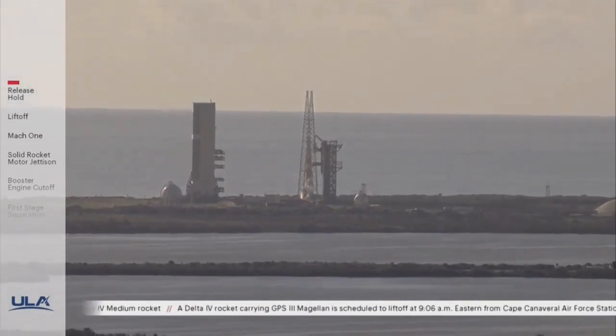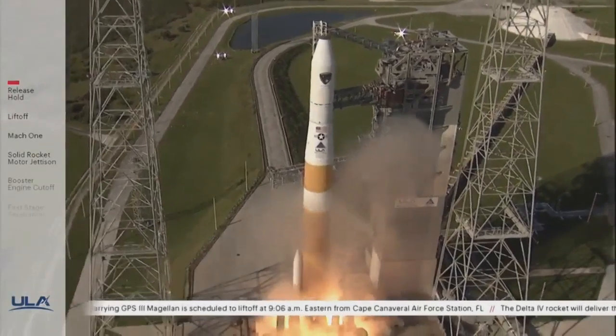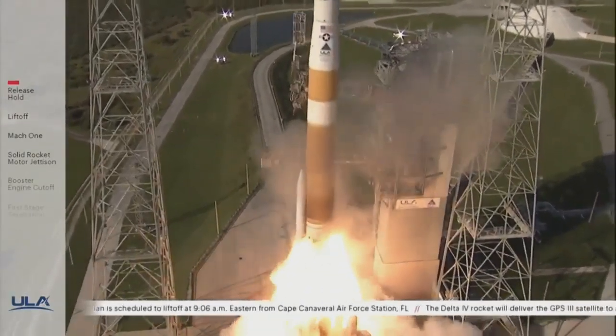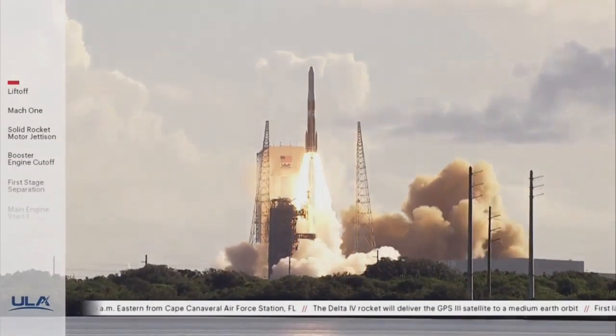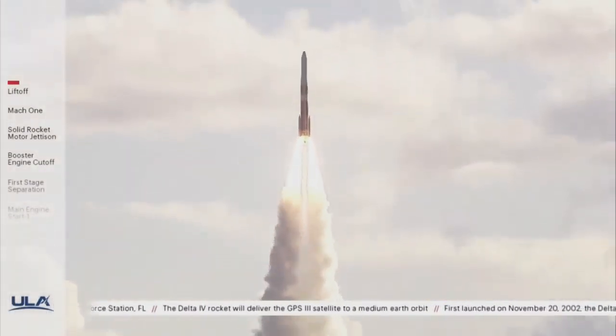Five, four, three, two — we have ignition and liftoff of the United Launch Alliance Delta IV rocket carrying the GPS-3 Magellan mission for the United States Air Force Space and Missile Systems Center.